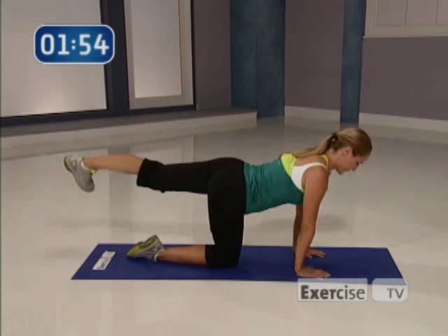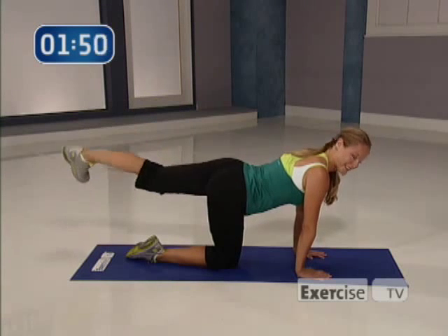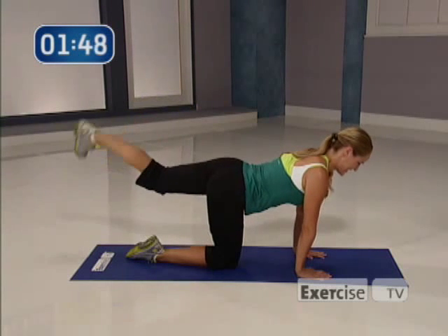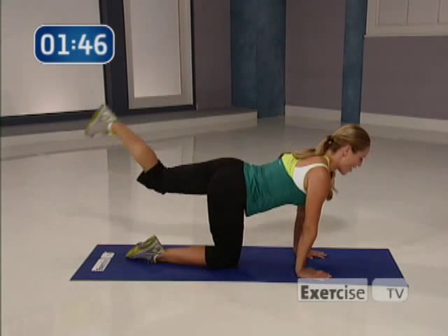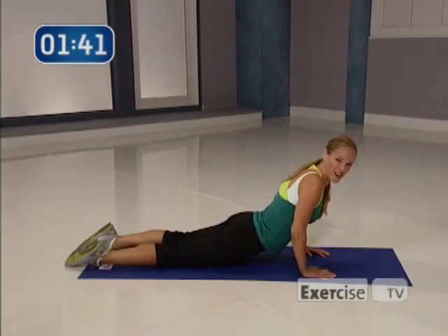Right here. Last four, let's go: four, three, two, one. Come on down — go ahead and lower yourself all the way down to the floor.